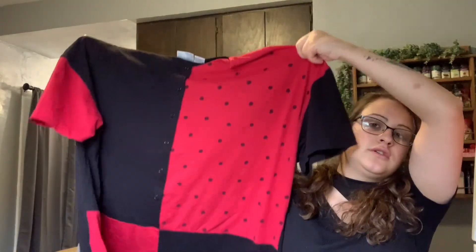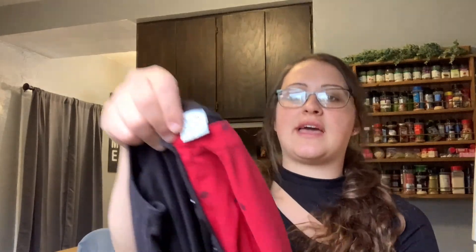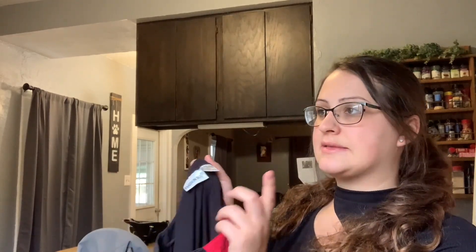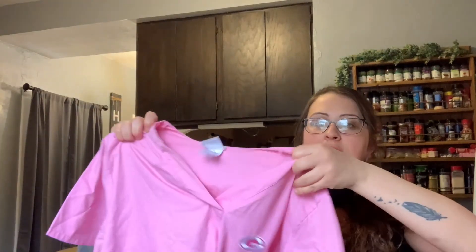I thought this was super vintage — it's Fashion Bug. Even the sizing is different. I couldn't figure out if it was men's or women's, but I looked up the size and it said 4X, so I posted it as a women's 4X. Then just another scrub top — it's a Green Bay Packers one.